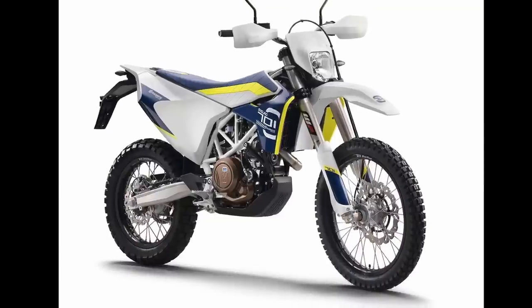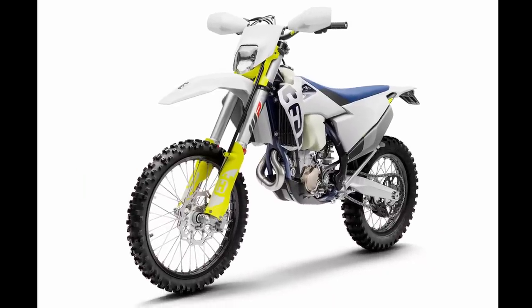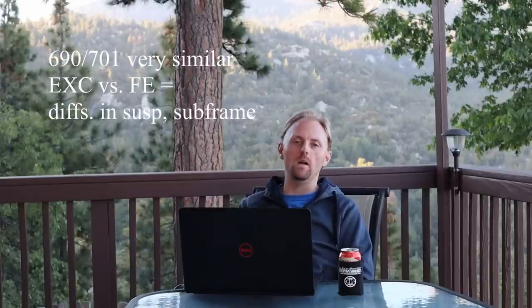The KTM 690 is basically the same bike as the Husqvarna 701, and the 500 EXC is kind of the same bike as the Husky FE 501S. There are minor differences but you can apply everything in this video to the Huskies as well. Also keep in mind that the 500 EXC and the 350 EXC are basically the same bike with the exception of the 500 having a larger piston, so if you're comparing to the 350, the horsepower and torque are a little different.